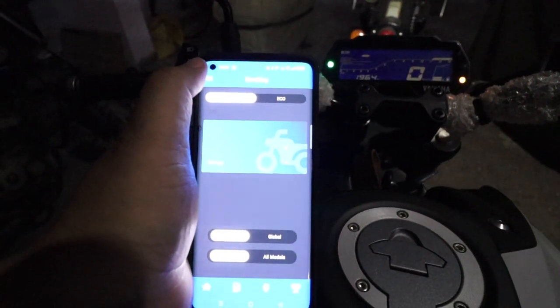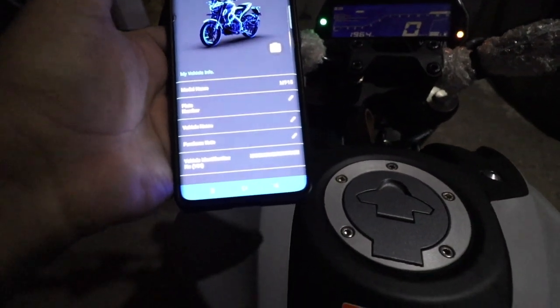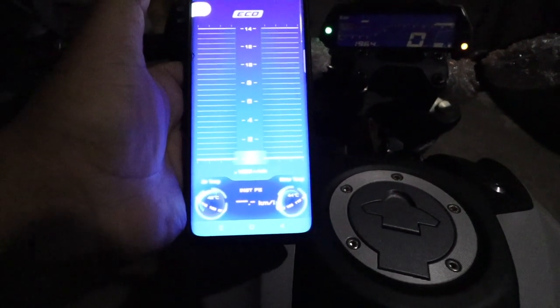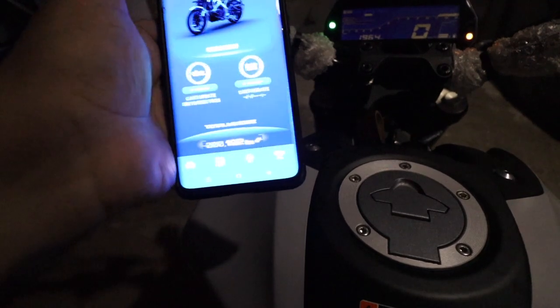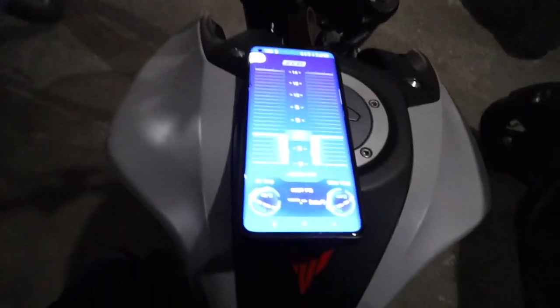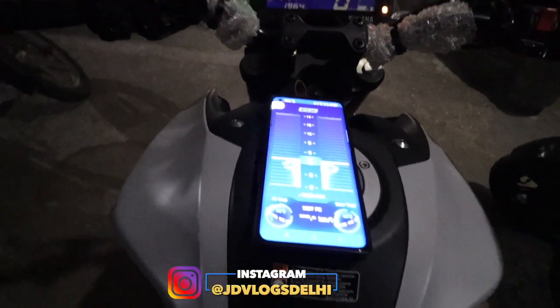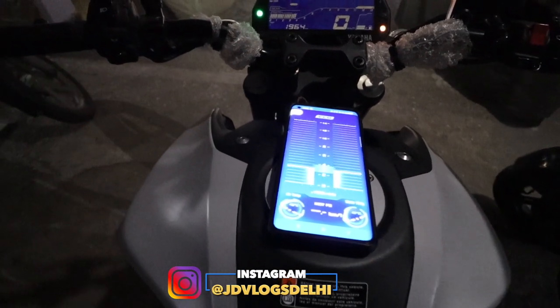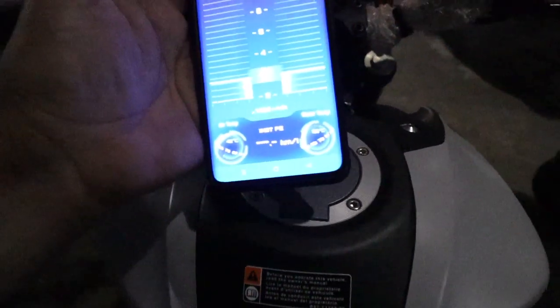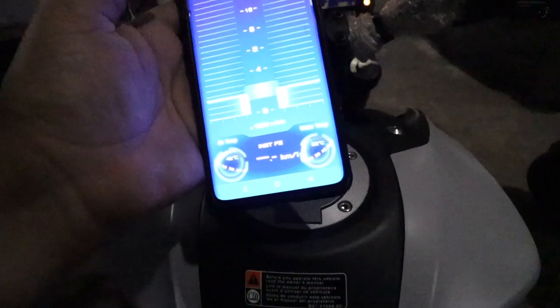There are other options — you can click here for vehicle info, or add your registration number. This is your rev dashboard. As you rev the bike, it will show you the RPM. Below that it shows air temperature and water temperature. Look at this — the RPM is coming up live. The water temperature is also showing — 42 degrees. So it is all working.